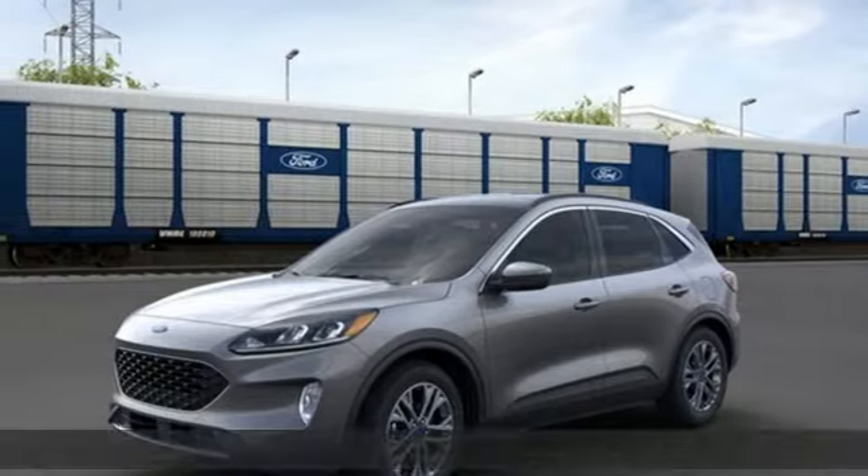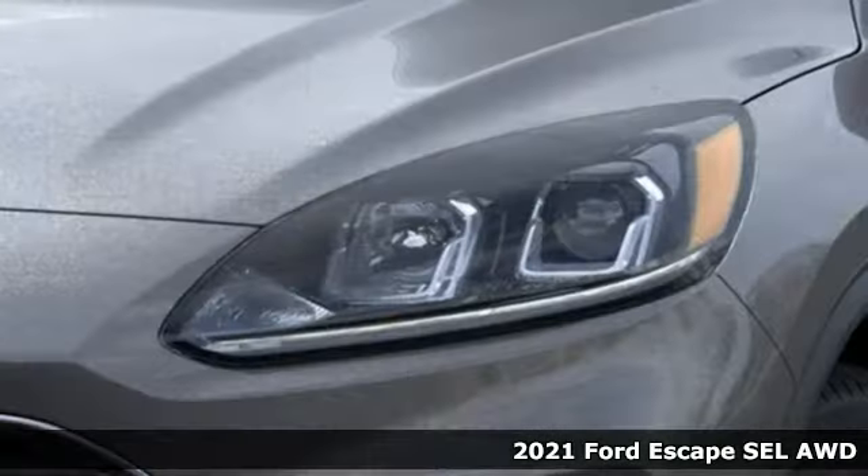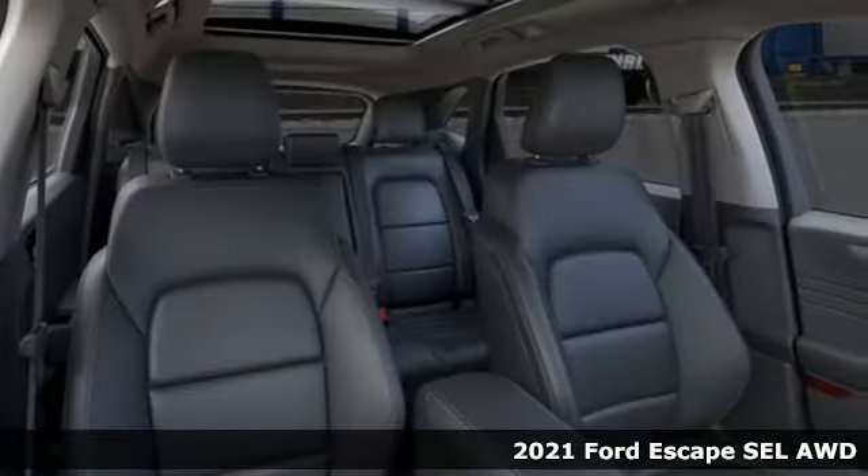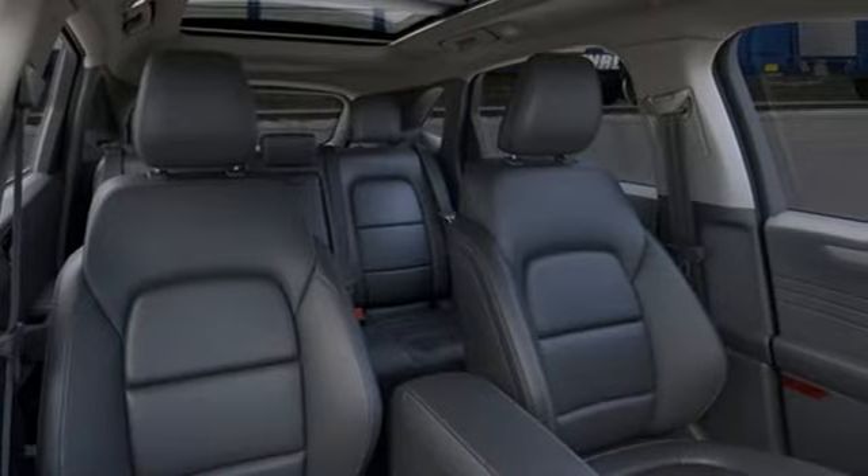Here's a new 2021 Ford Escape. Get away every time you get into this Escape. Its amazing ability and maximum cargo configurability makes every trip the perfect journey.